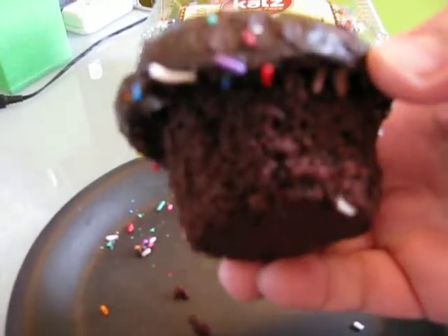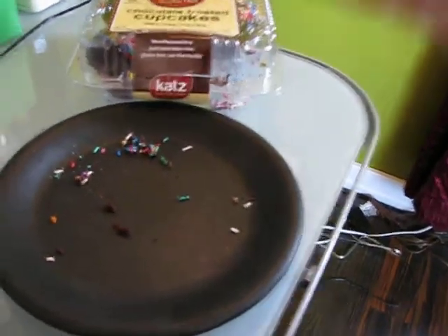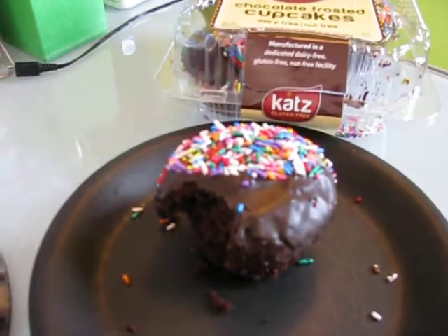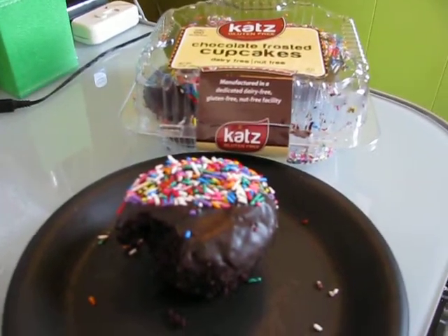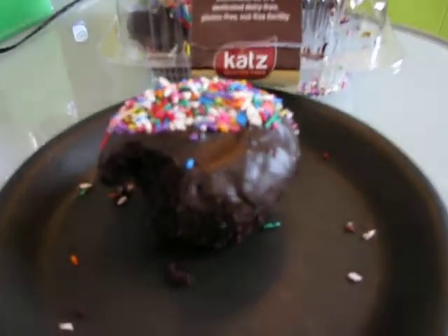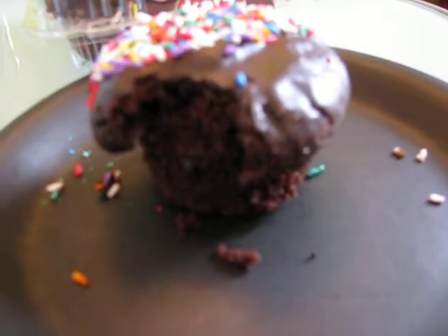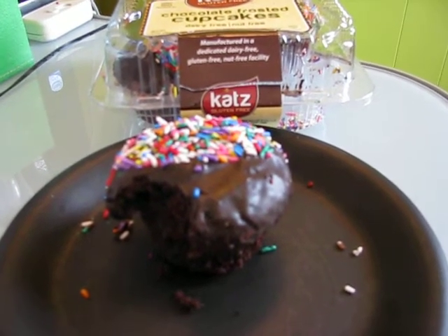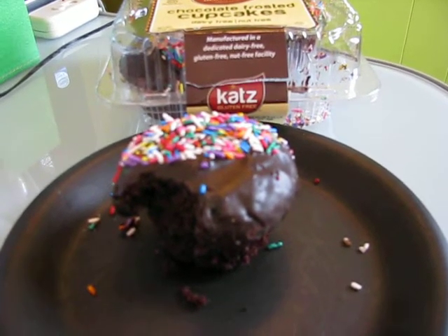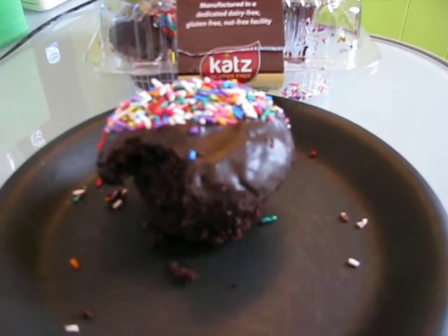Mmm. Wow. Really good. Oh my goodness. So chocolatey, soft, moist, not grainy at all. It just tastes like a regular cupcake — 100% regular cupcake.